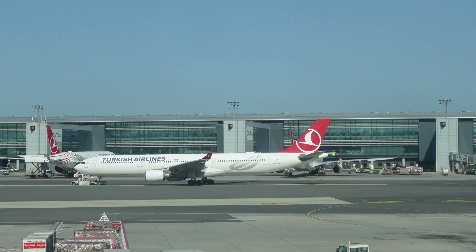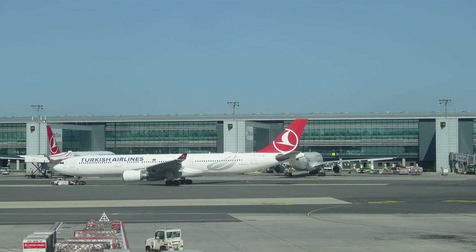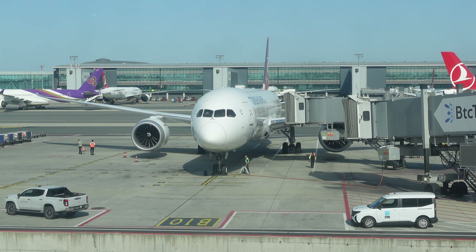However, as my transit had already begun, it wouldn't have made much sense to enter Turkey and return airside a few hours later. Consequently, my six-hour layover had just become an eight-hour layover. But okay, not the end of the world.